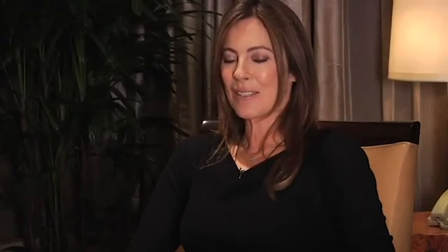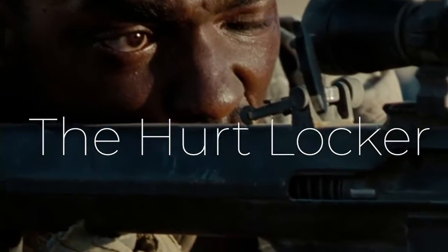No director understands this notion better than Kathryn Bigelow. While not every movie she's made in her long career is a smash hit, she certainly knows how to elevate action and change up the formula for the audience to enjoy. I think no film encapsulates that fact better than her 2008 Oscar-winning movie, The Hurt Locker.